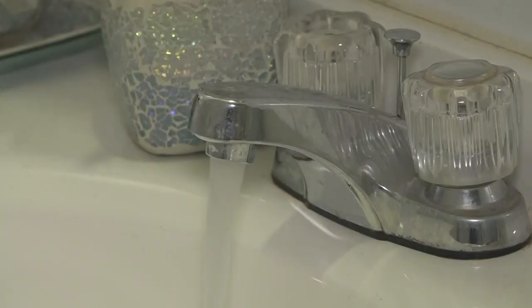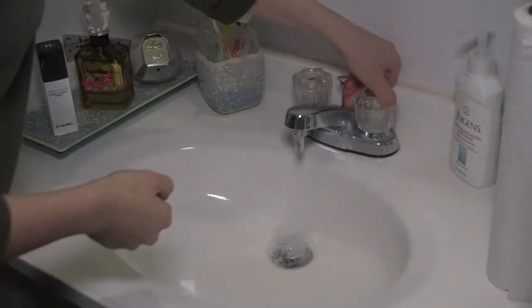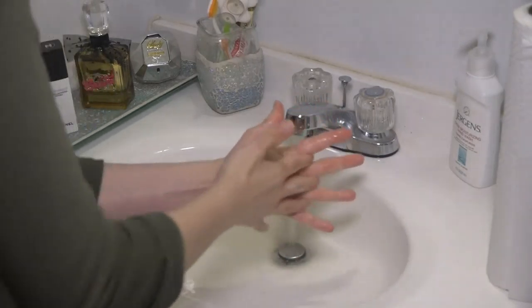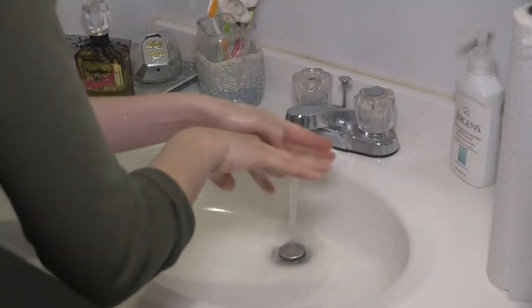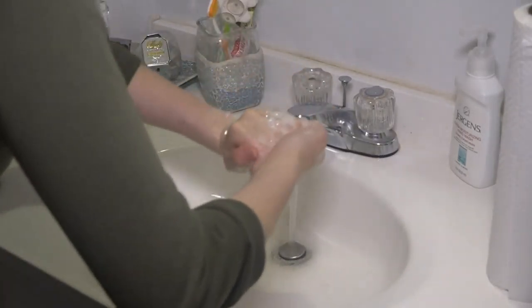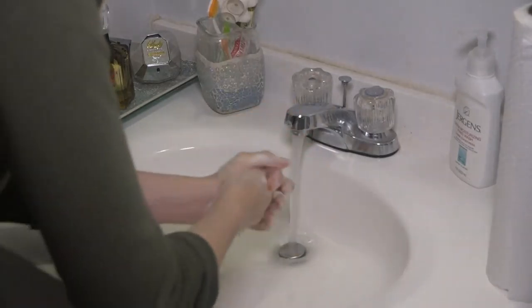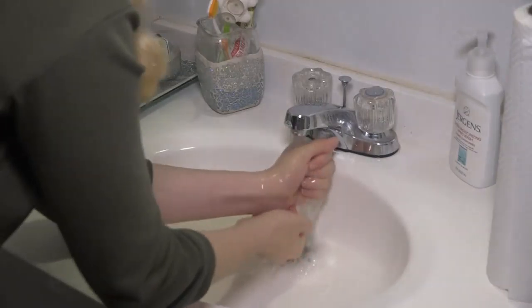And of course wash your hands. Get plenty of soap. Scrub back and forth, interlace your fingers, don't forget the back of your hands, underneath your fingertips, and your thumbs. Wash your hands for at least 20 seconds, or sing the happy birthday song twice.